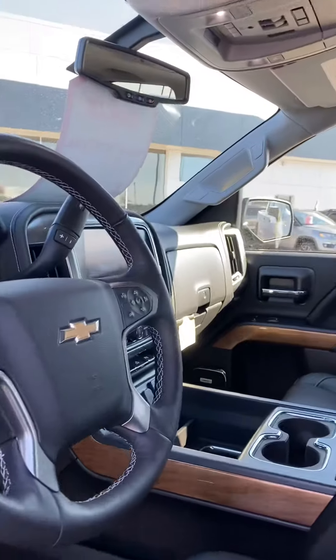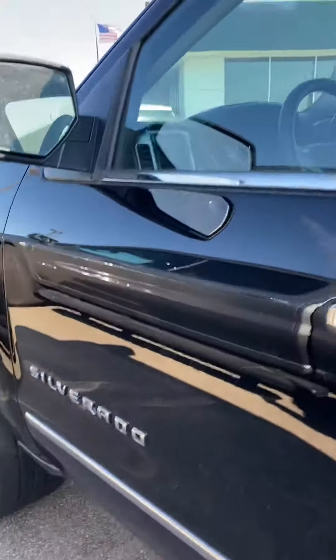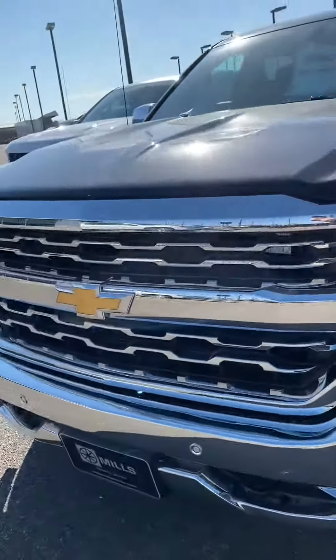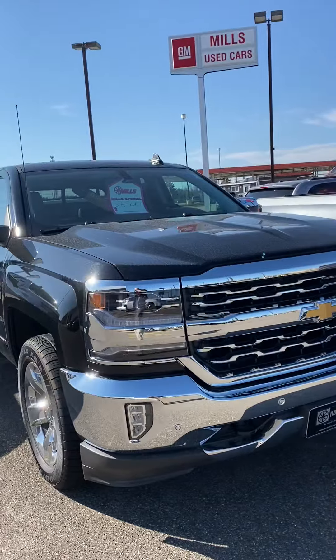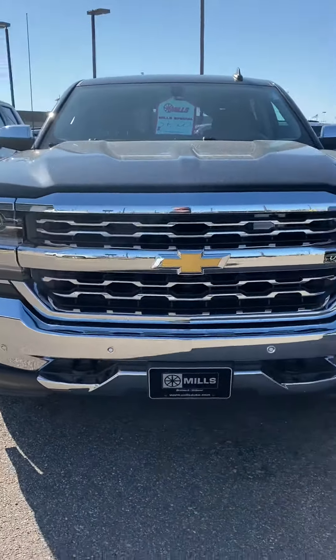This is a fantastic value. We had it at $37,300 and now it's priced at $36,800 and change — value priced and ready to go. You're not going to find a better deal on a lower-mileage certified truck. Give us a call at 218-829-3504 or visit us at millsgm.com. Talk to Brandon — thanks for watching.